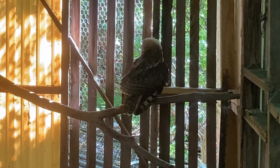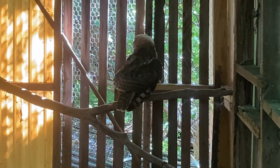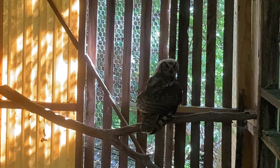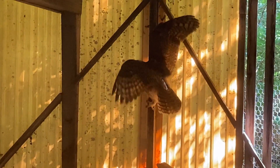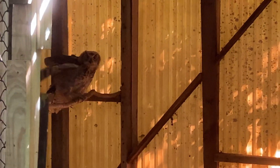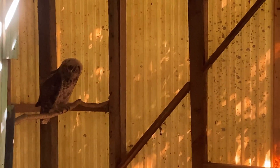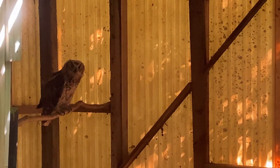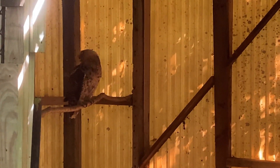Great horned owls are woodland owls. They like the edge of woodland because they particularly like crow nests and red-tailed hawk nests. They quite often have a battle with red-tails over the occupation of last year's nests, as they are just too much of a threat. They have even been shown by video camera being in fights with bald eagles over nest sites, and sometimes the bald eagle does not win that fight.